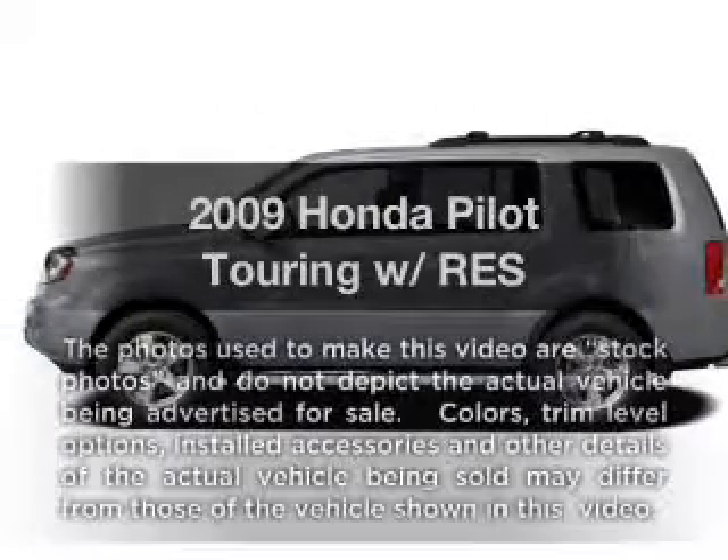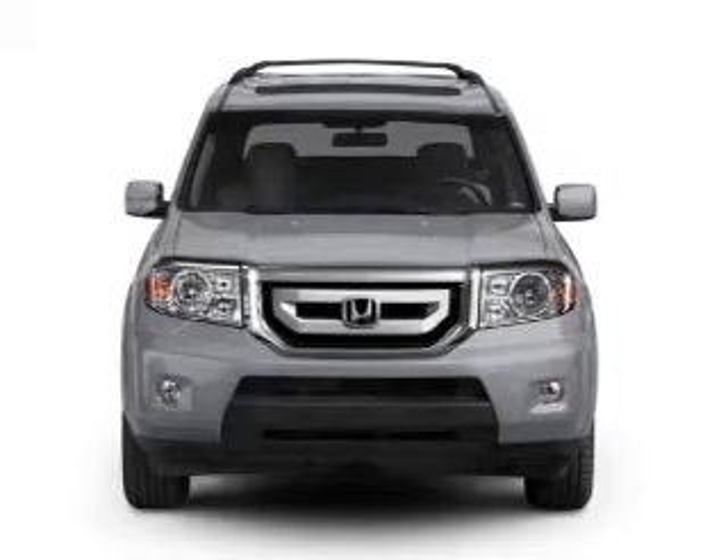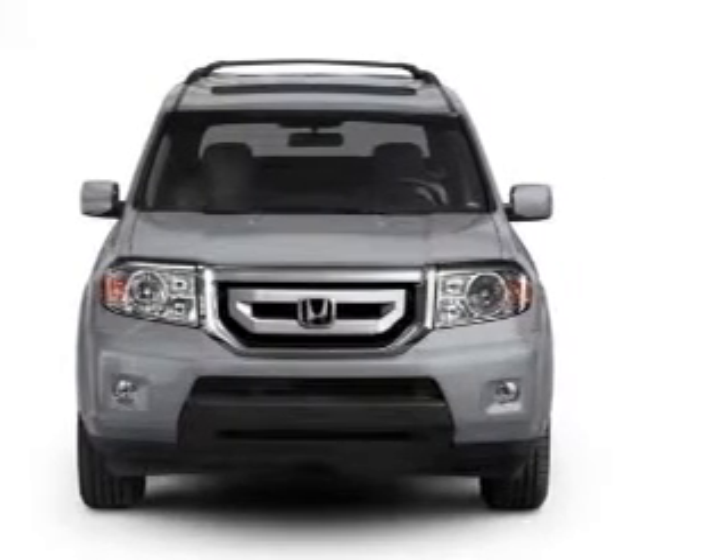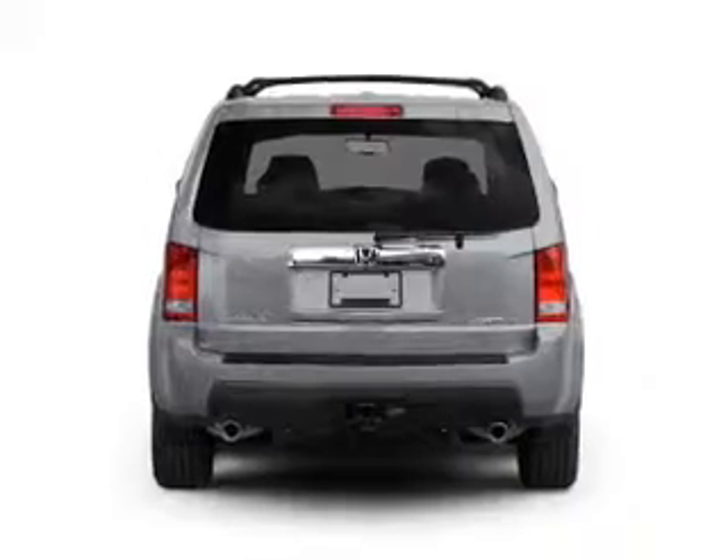Check out this 2009 Honda Pilot. Everything you need under one roof with this great vehicle, with a reliable six-cylinder engine that responds smoothly to its five-speed automatic transmission.